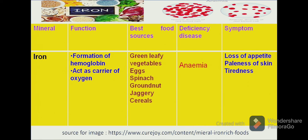If a person suffers from iron deficiency, they will suffer from anaemia. A person suffering from anaemia often presents the following symptoms: loss of appetite, paleness of the skin and tiredness. The person always feels lethargic.